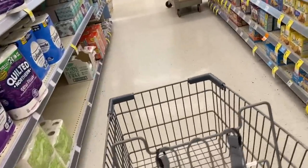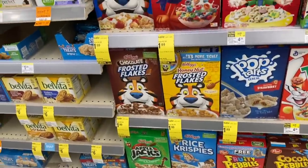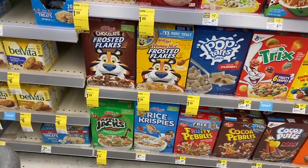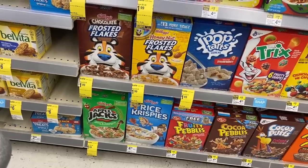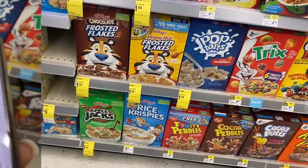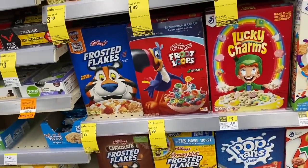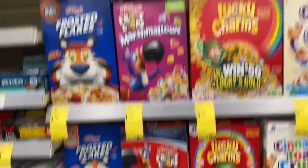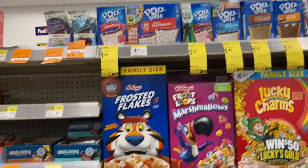The Kellogg's cereal is on sale for $1.99 and in the Walgreens app we have a 50 cents off coupon — use that and you'll get a box of cereal for just $1.49, which is a definite stock-up price. We've got Frosted Flakes, Fruit Loops, Apple Jacks — all $1.49. That coupon also works on Pop-Tarts, so you can get those instead.